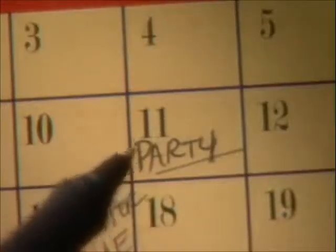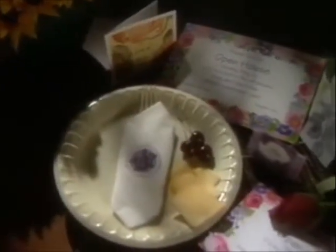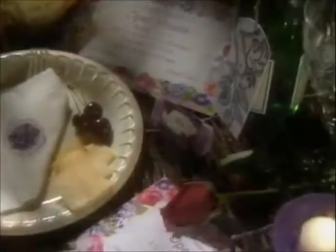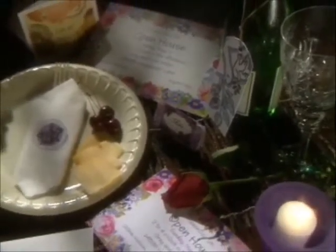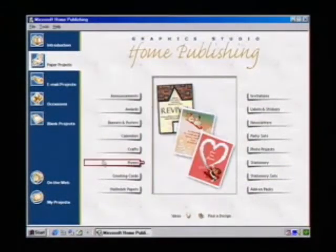Well, for the party on the 11th, I've created everything: high-quality place cards, invitations with matching envelopes, napkin ring holders, and thank you cards. Home Publishing 99 has it all.